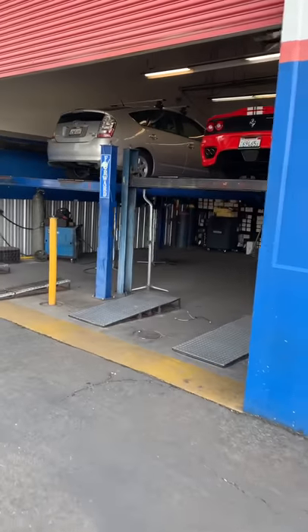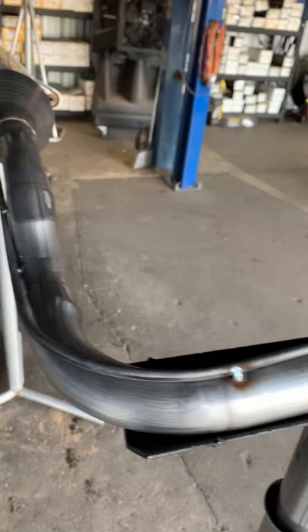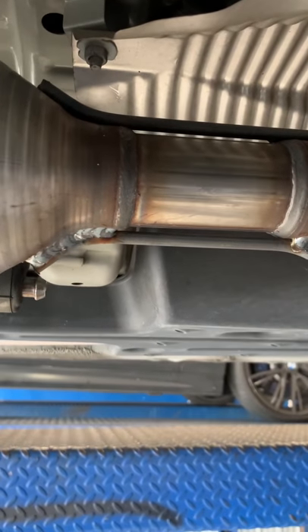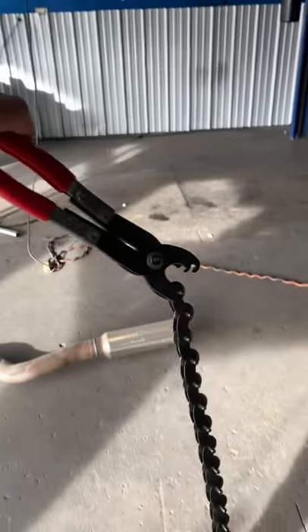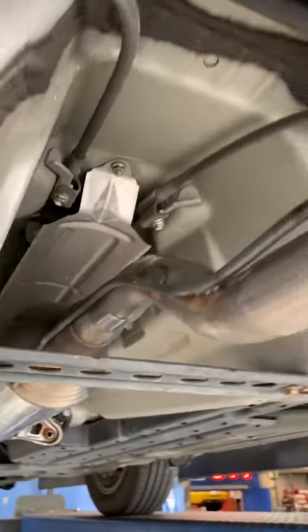Glenn is working on a Prius we have in the shop right now, and what I want to show you is what we're doing to the cat assembly — what we consider our level one protection. You can see how we form a solid piece of rod and weld it to the assembly. It goes to this point right here on the part, and what that does is it renders this cutting tool right here useless. Here's our level one installed on a catalytic converter assembly. This is the area you're most concerned about because this is where they do the actual cutting. We do two different bars — one here and one on top — and we bring the rod stock all the way back so it runs the entire length of the assembly.